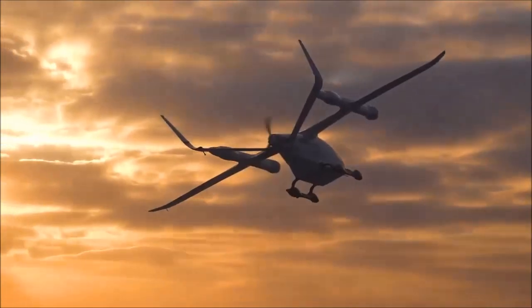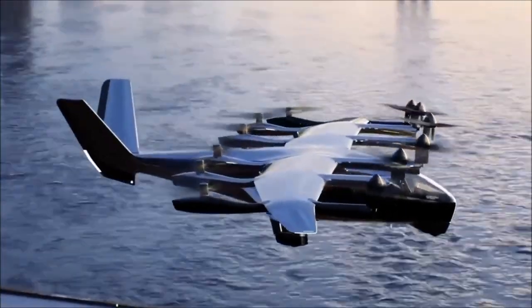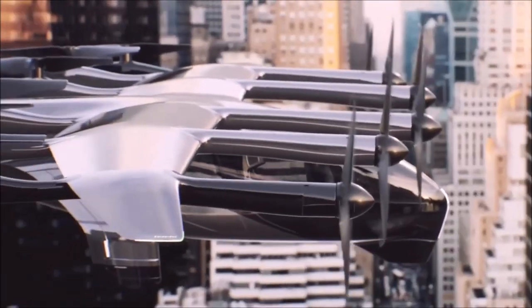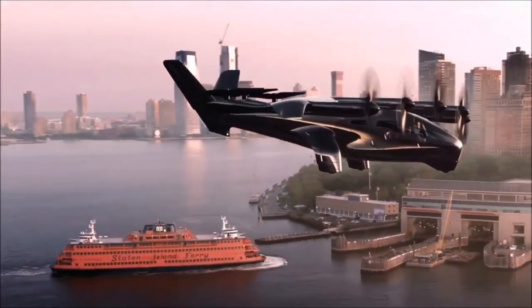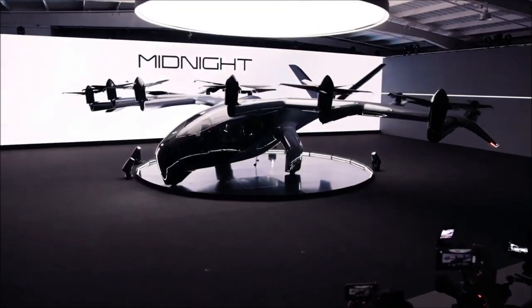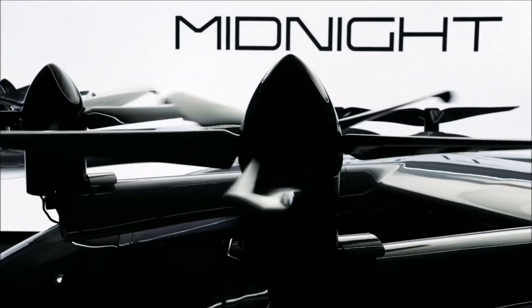Here we go. Starting at number 10 on our top 10 EFTL list is the Archer Aviation EFTL called Midnight. The Midnight EFTL is designed for urban air mobility, features a sleek design, and can accommodate up to four passengers. Archer Aviation's Midnight has a range estimated at 60 miles and a top speed of 150 miles per hour. This five-seat EFTL scored the lowest in our evaluation with a total score of 18.13, but it still made our list, which many did not.